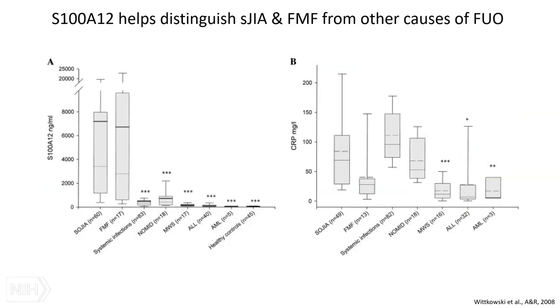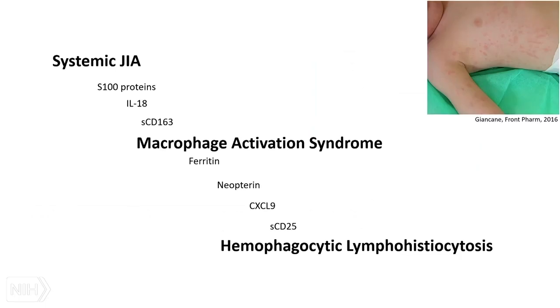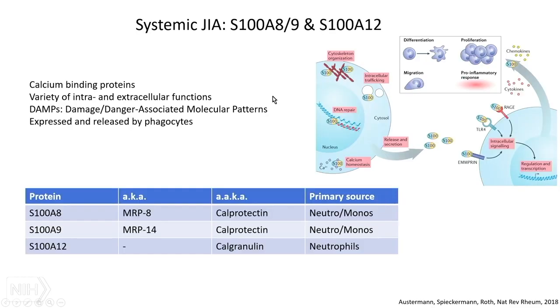The biomarkers I'm going to talk about include S100 proteins and IL-18. We're going to go through all of these sort of boot camp shotgun style.